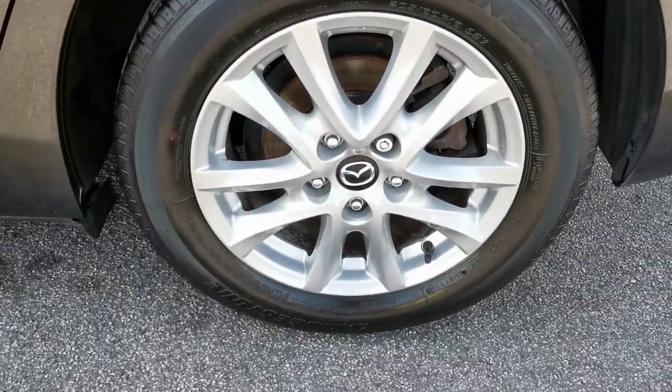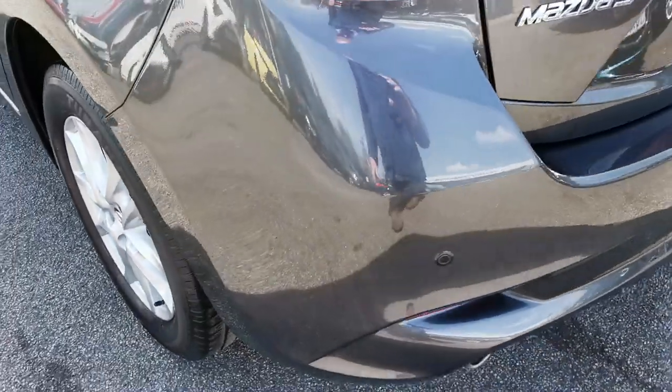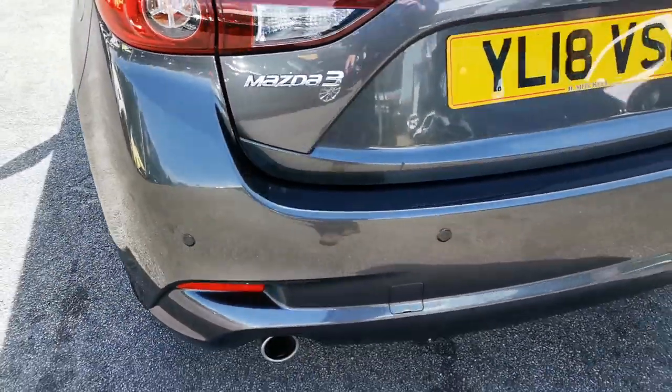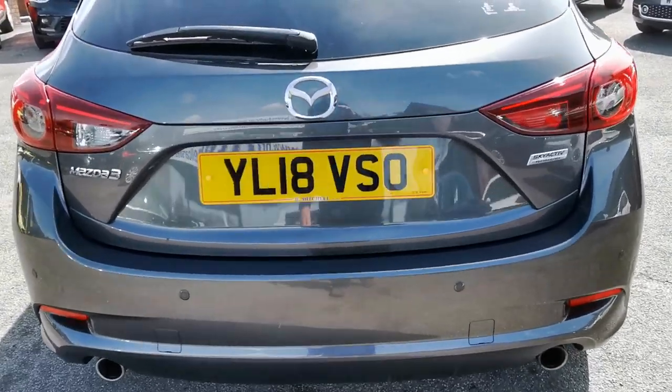Here is the nearside rear alloy wheel. At the rear of the car you've got rear parking sensors and twin exhausts.